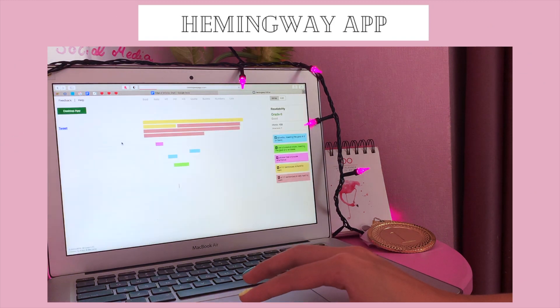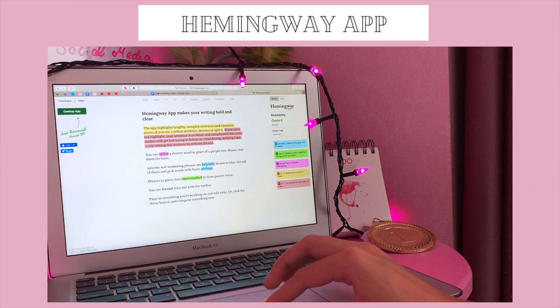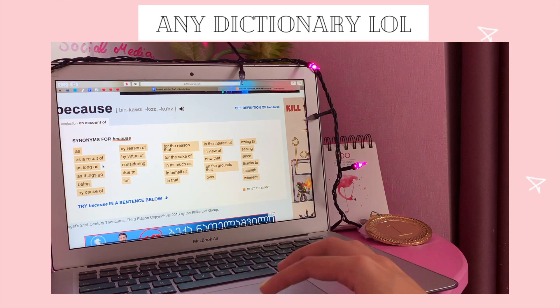What Hemingway does is it gives you different categories and highlights your essay based on sentences that are in passive voice and sentences that don't read well. Another thing to make your essays seem way more professional is to use synonyms for basic words we use a lot — so instead of 'because,' say 'due to'; instead of 'but,' say 'however.' That will make your essay that much more professional, make you stand out from the crowd of your classmates, and make your professors grade your essays so much higher. But don't overdo it, because you don't want to sound pretentious.